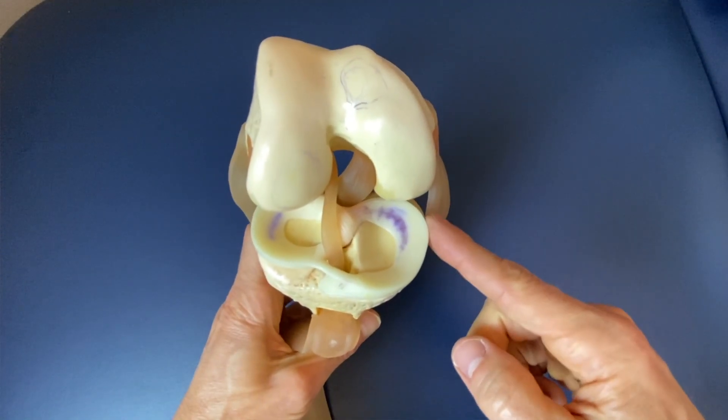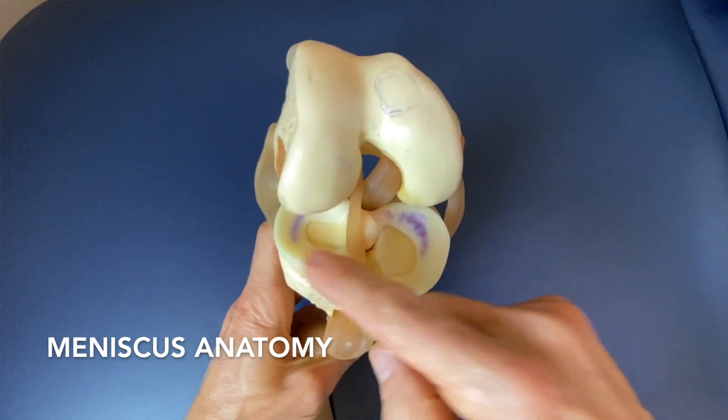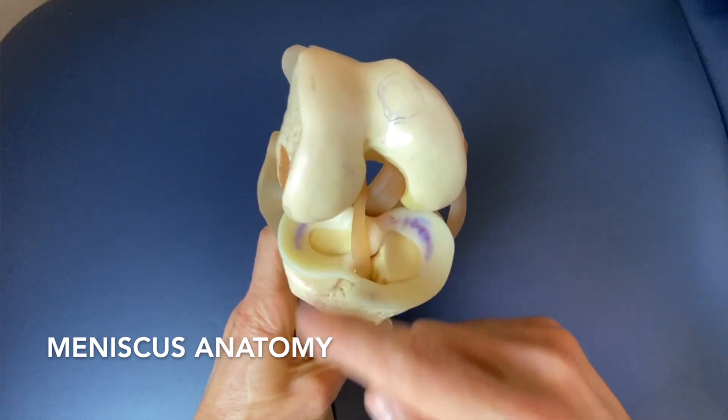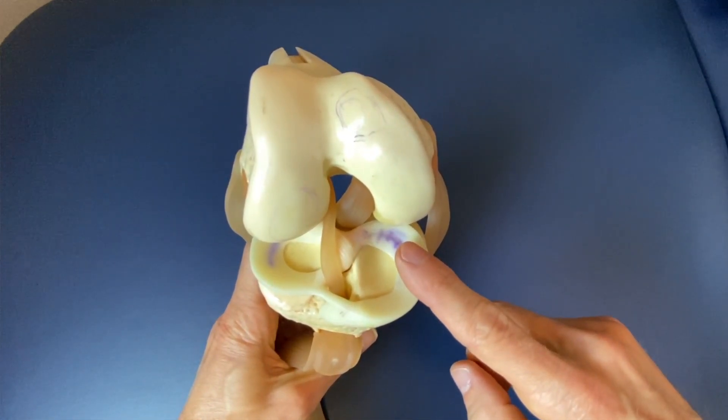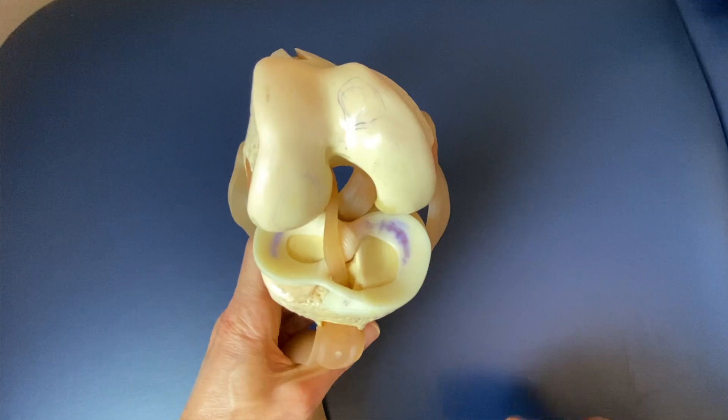In the knee we have two cushions that are made up of a spongy-like cartilage. One cushion is on the inside of the knee, what we call the medial side, and one is on the outside of the knee, what we call the lateral side.